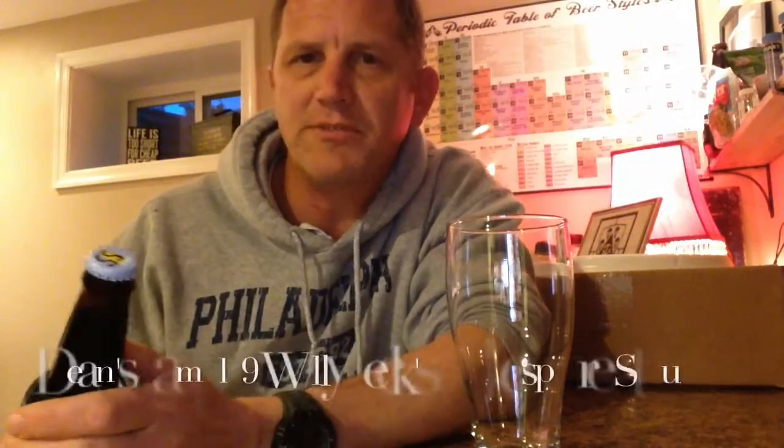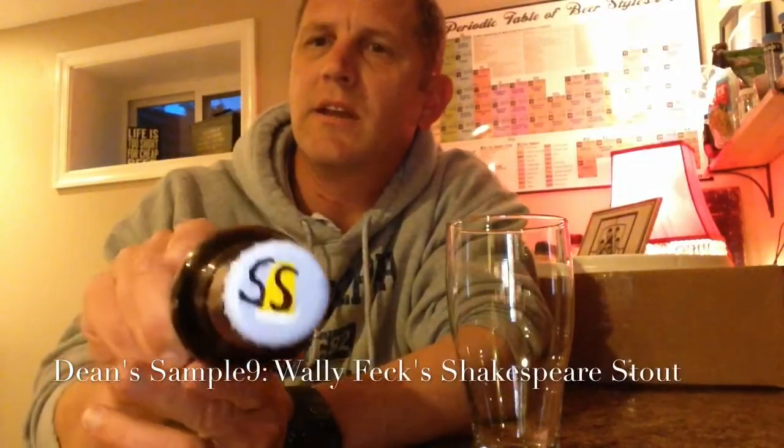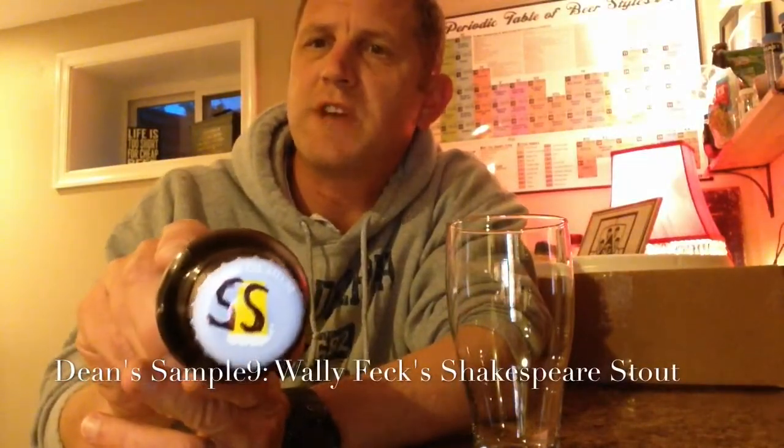Cheers! Got a special beer here that I'm excited about trying. This is a beer sent to me by Wally Feck — this is his Shakespeare Stout. Heard a lot of you guys talk about how good this beer is, so I am very excited to try it. Found a nice peaceful corner of the house, kind of quiet. Just came back from a rather large Mexican food dinner, so hopefully I'm able to get this down.